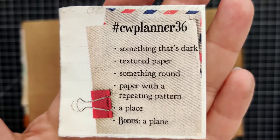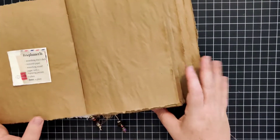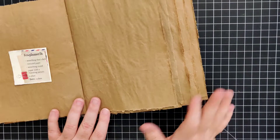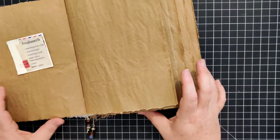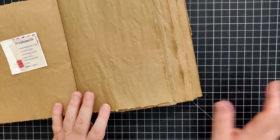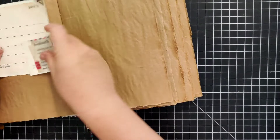I think this one's going to be an okay one again this week. I'm going to tell you upfront I'm not going to do the bonus for this week — a plane just isn't going to work for what I've got going here. So here's my background for the week.